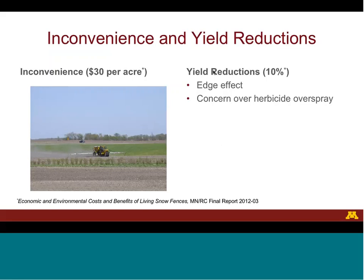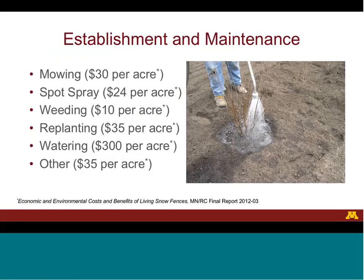Not only is this inconvenient, but it can also reduce yields near the fence. A living snow fence must be properly established and maintained so that it grows into an effective snow fence. This could involve mowing, spot spraying, weeding, replanting, and/or watering.